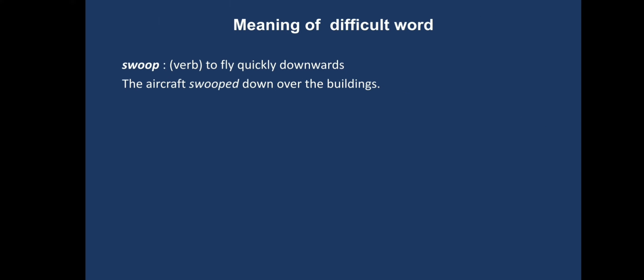Students, the meaning of a difficult word is given here. The word is swoop — it means to fly quickly downwards.